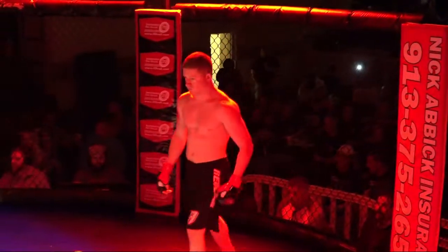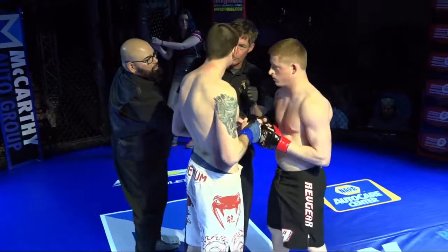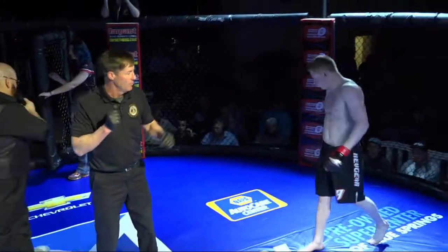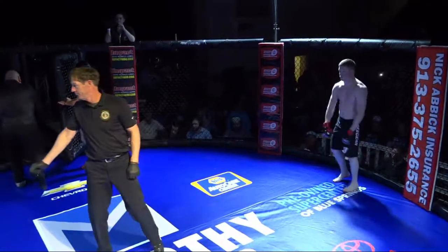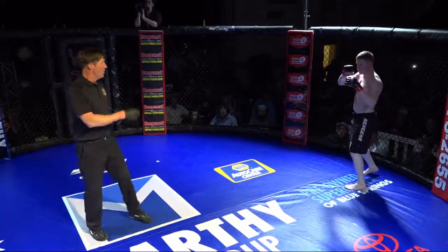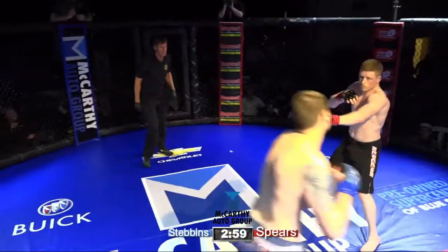Here's Mike England with the instructions. These guys want to fight. Let's go. Our next bout, Stevens versus Spears. Kansas City Fighting Alliance 22. Here we go.